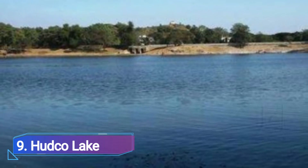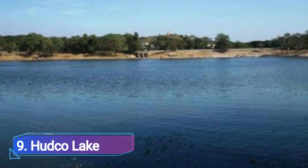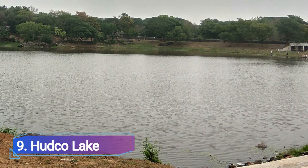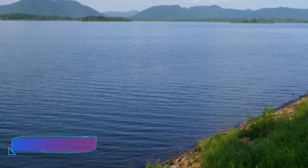Number 9: Hudko Lake. Telco Colony is home to Hudko Lake. As a result of the lake's man-made waterfalls and lovely park, it is one of Jamshedpur's top tourist destinations.